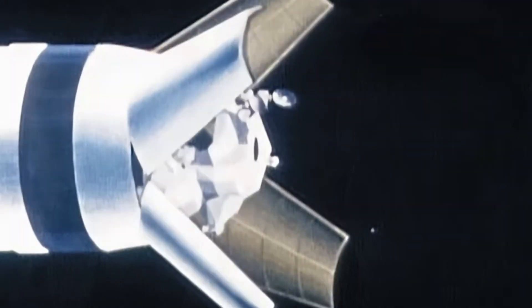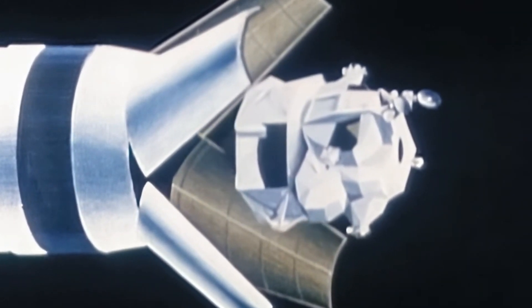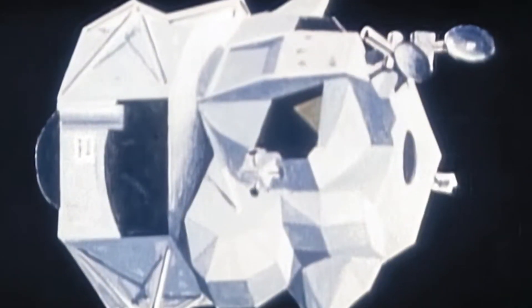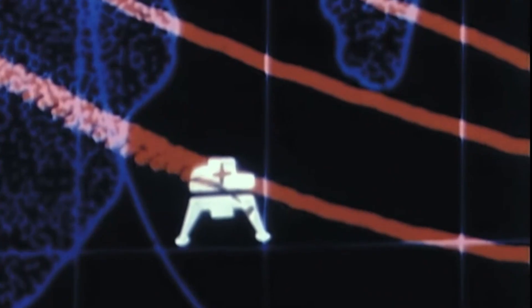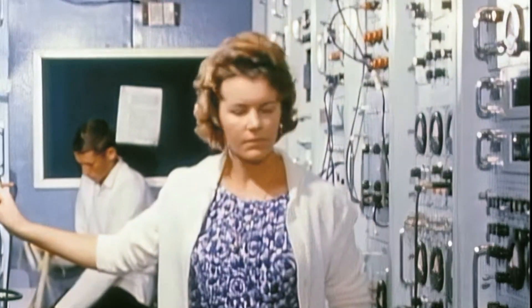Once the spacecraft reached orbit, the lunar module separated and orbital testing began. But the spacecraft was not going fast enough. This caused the Apollo guidance computer to automatically abort an engine burn. Instead of the full 38-second burn, the engine shut down after only four seconds.